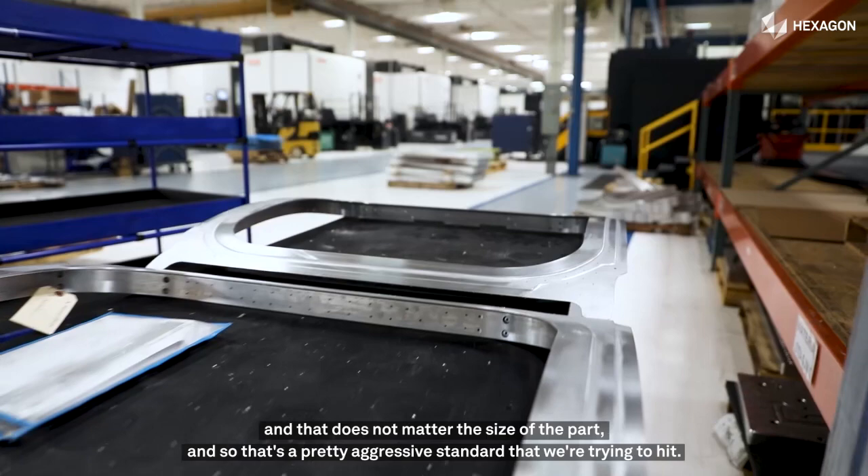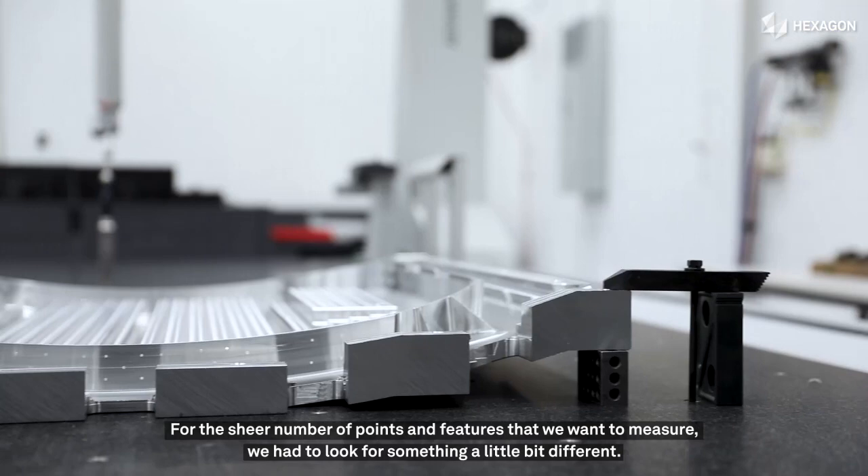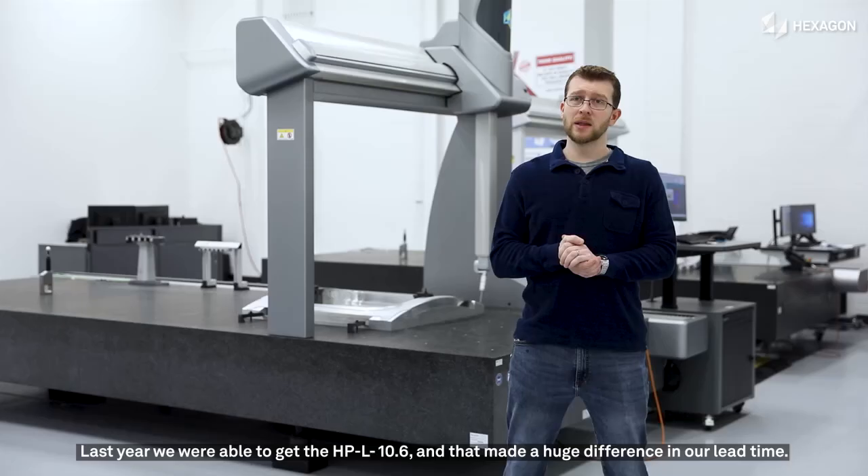That's a pretty aggressive standard that we're trying to hit. One of the things we knew was going to be difficult to achieve with the tactile probe — for the sheer number of points and features that we want to measure, we had to look for something a little bit different.